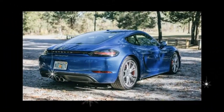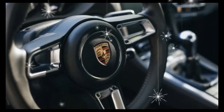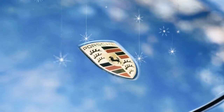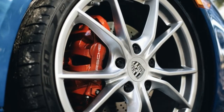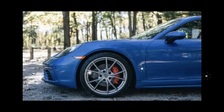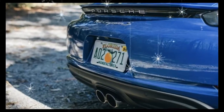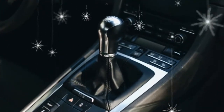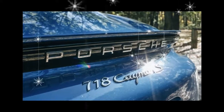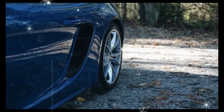Trims and options: regardless of powertrain, the 718 Cayman is a fantastic sports car. Still, we'd opt for a mostly-frills-free Cayman S. With a base price of $67,350, the Cayman S is $12,400 dearer than the entry-level Cayman, but the extra coin nets the bigger flat-four engine with its more advanced variable-geometry turbocharger. Thanks to its greater low-end torque, additional 50 horses, and bigger standard fuel tank, the S is our preferred Cayman for both spirited and day-to-day driving.